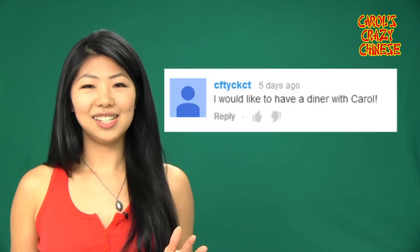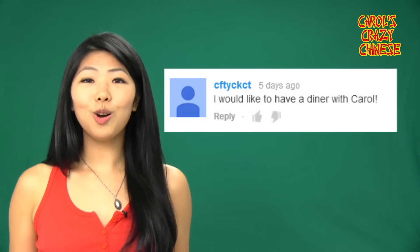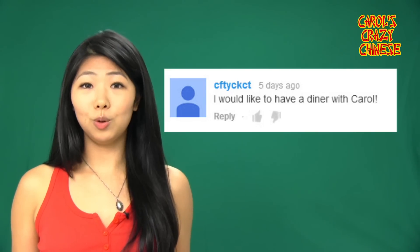Seed cut — I'm going to call you Seed cut. Thank you, I love dinner. I also love breakfast, brunch, lunch, high tea. You know, just food in general. Especially foods that are free.